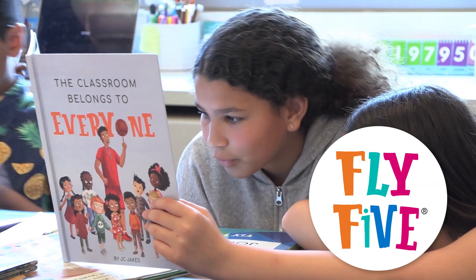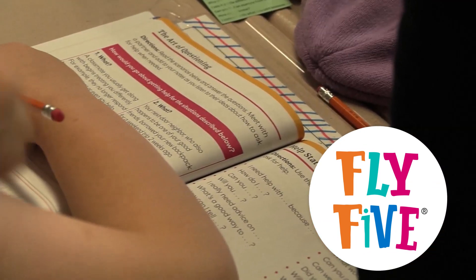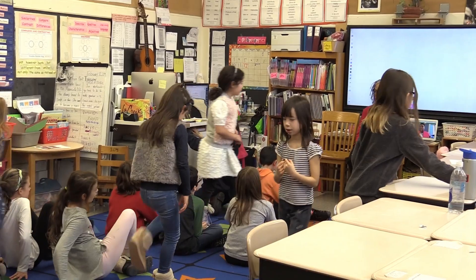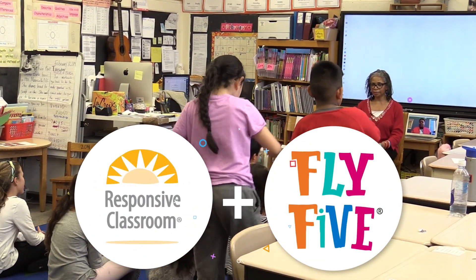Fly Five's K-8 curriculum offers turnkey daily lessons to build social and emotional learning skills in students. While each of these programs can be used on their own, Responsive Classroom and Fly Five complement and strengthen each other when used together.